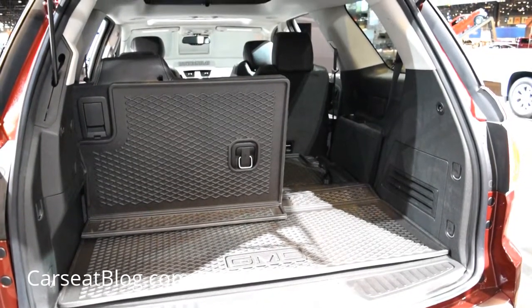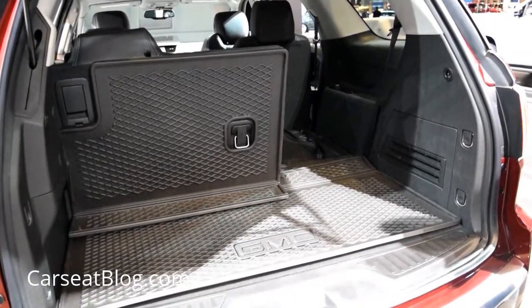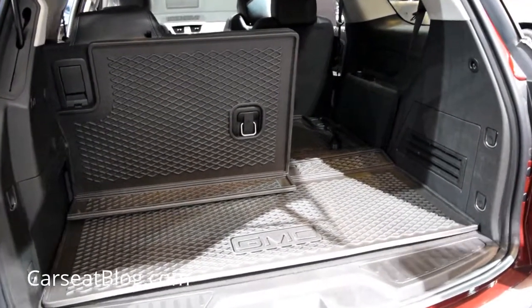This is the GMC Acadia midsize SUV. We've reviewed the Traverse and the similar Enclave at CarSeatBlog.